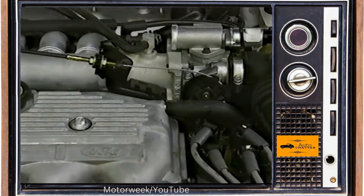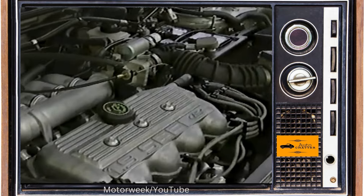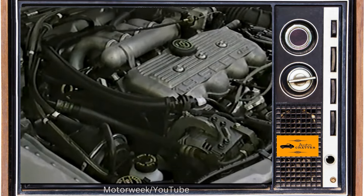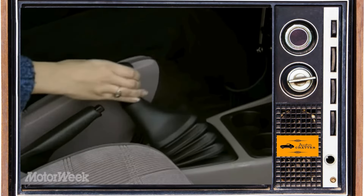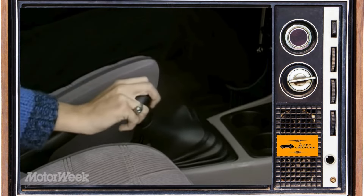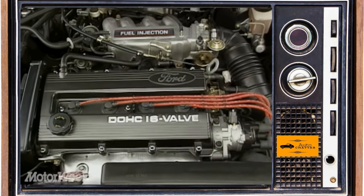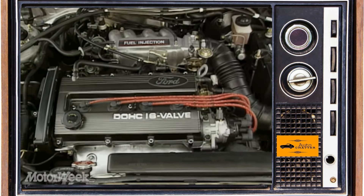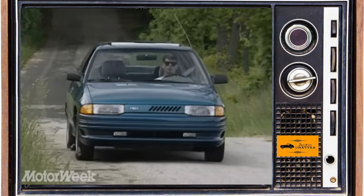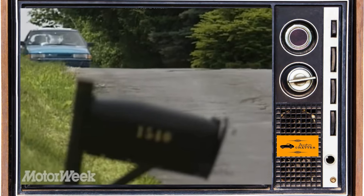Engine-wise, the 1.9-liter four-cylinder carries over with 88 horsepower on most Escorts. The Tracer has one now too, as the previous one was running Mazda engines. Transmission options for Escort and Tracer were Mazda-designed five-speed manual or a four-speed automatic. If you stepped up to the Escort GT, you got the Mazda dual overhead cam 1.8-liter four with 127 horsepower and five-speed manual. It also was standard with 15-inch alloy wheels, rear spoilers, sports suspension, fog lights, and more.